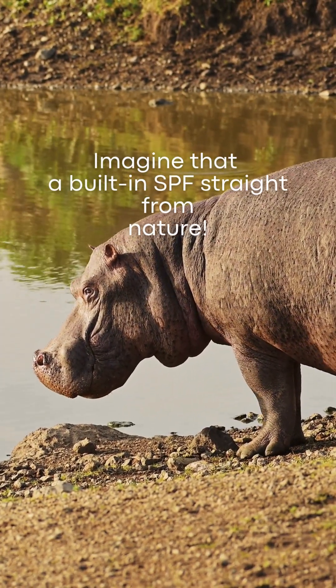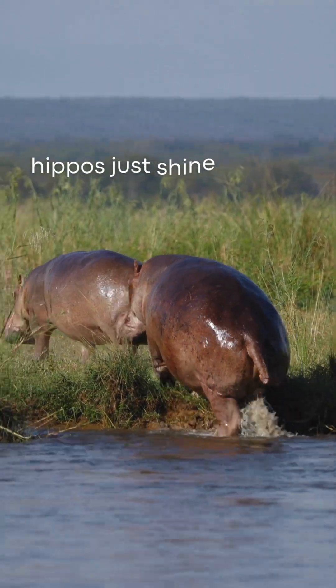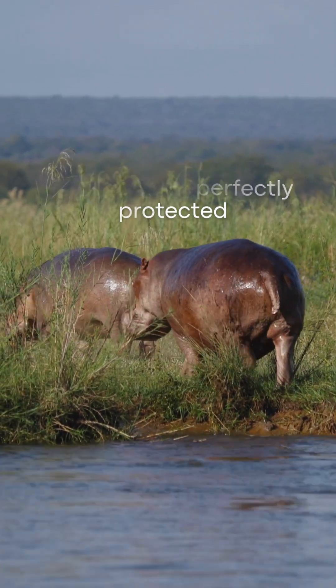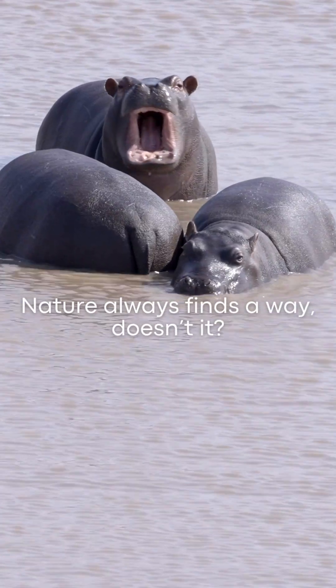Imagine that — a built-in SPF straight from nature. While we humans reach for a bottle, hippos just shine and chill in the water, perfectly protected. Nature always finds a way, doesn't it?